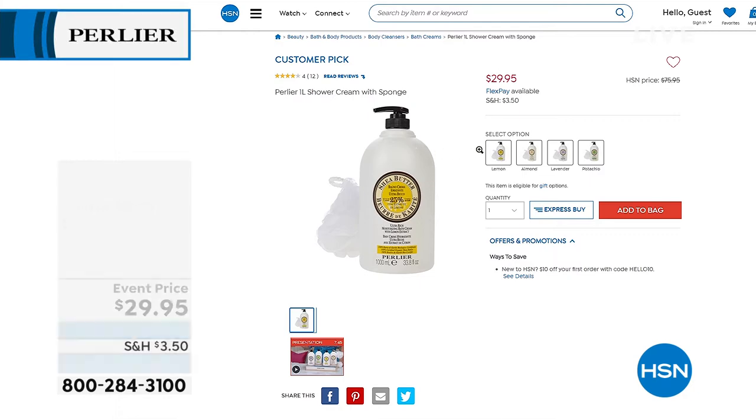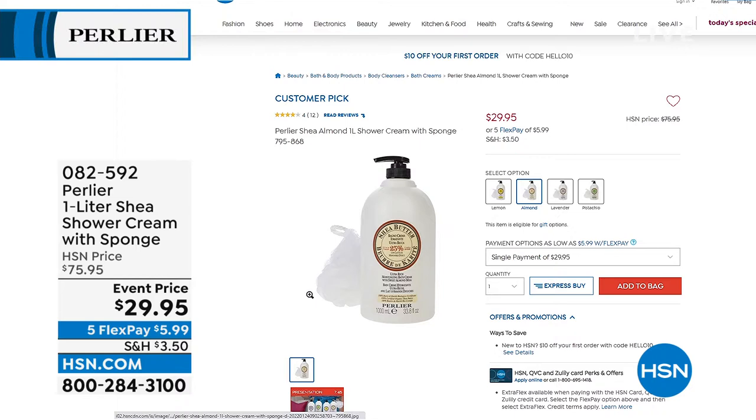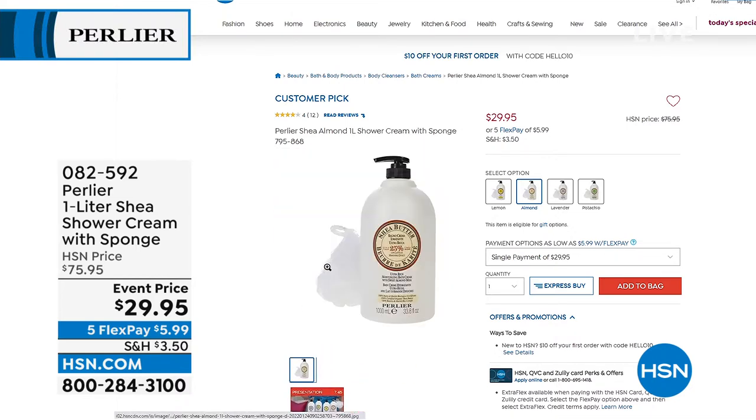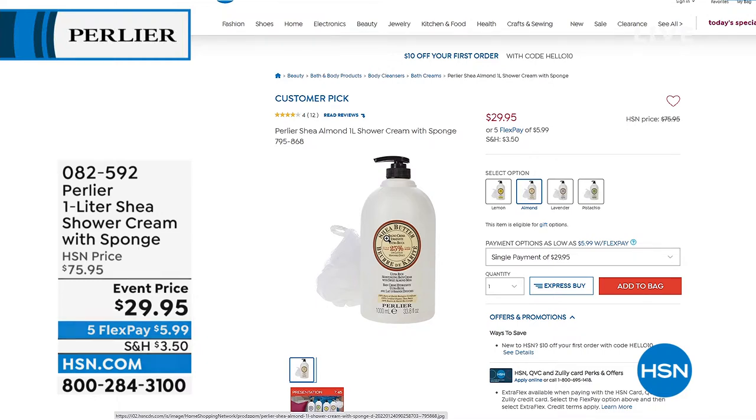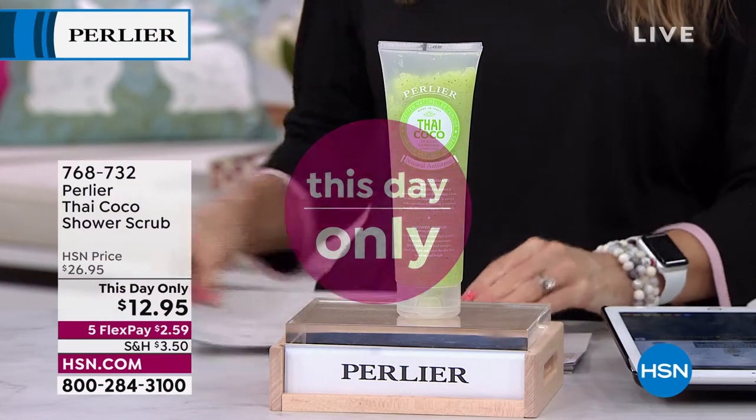It's a perfect complement to what we have coming up in just a little bit. How do you start and end your day — do you do it with fine Italian body care? We've got for you the Shea Shower Cream in the one liter size. This is going to be four times the normal size of the shower cream — a huge customer pick at a 60% off savings. So we're talking about under $6 for daily luxury. We have the Shea Lemon, the Shea Almond, the Shea Lavender, and the Shea Pistachio — head to toe moisturizing that's rich and velvety and creamy but that also gently cleanses with a powerful 25% Shea in each shower cream.